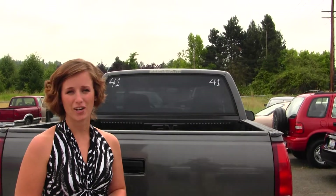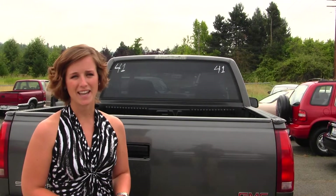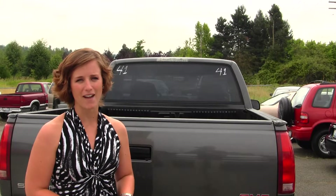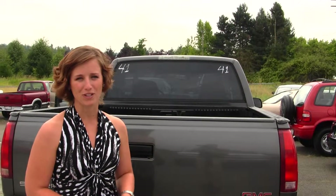All of our inventory here at Auburn Discount Auto does go through a thorough service and safety inspection and is beautifully detailed so that you can purchase with confidence. Give one of our sales representatives a call today at 253-277-2247. And thanks for clicking on our virtual tour.